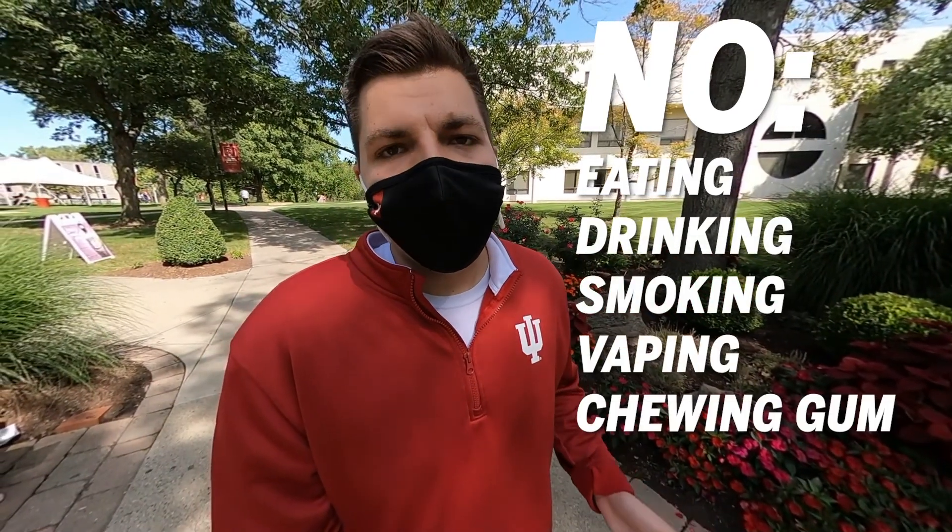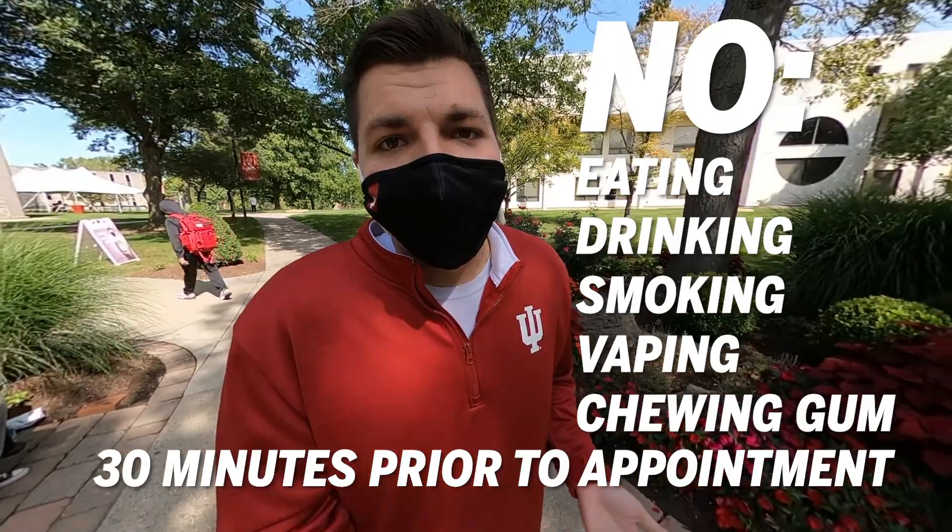An important tip: this is a saliva test, so no eating, drinking, smoking, vaping, or chewing gum 30 minutes prior to your appointment, or you will have to reschedule.